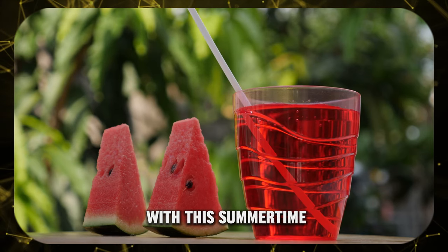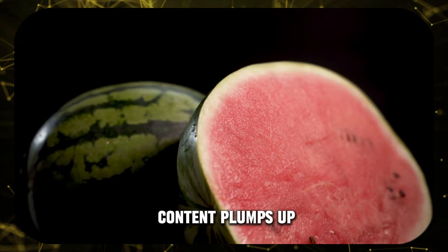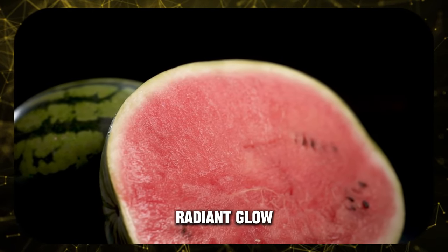Watermelon — quench your skin's thirst with this summertime favorite. Watermelon's high water content plumps up your skin cells from within, giving you a healthy, radiant glow.